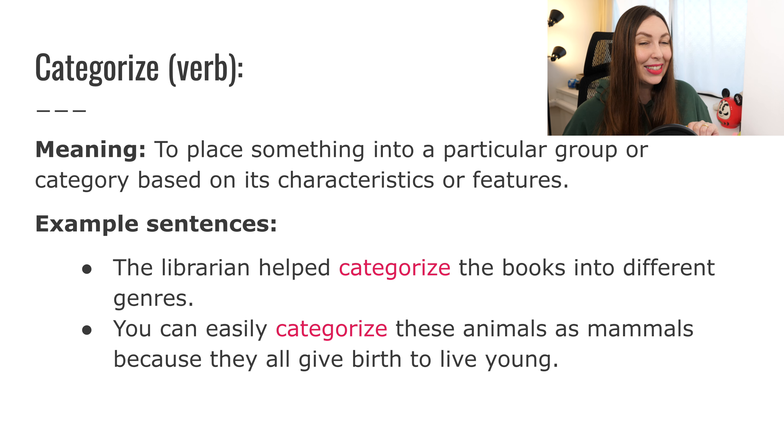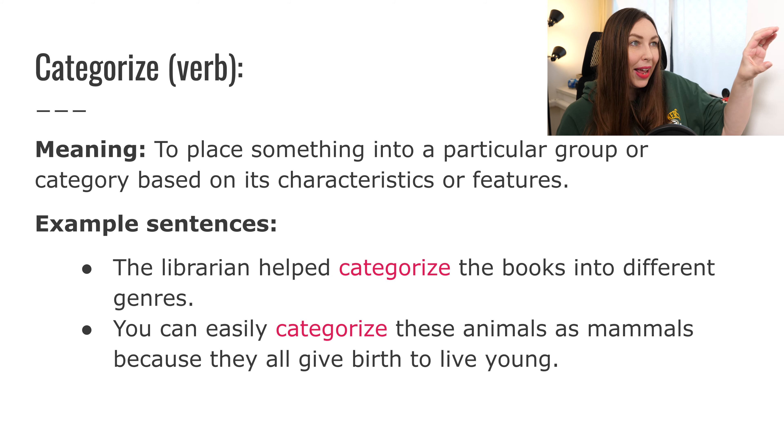Next: categorize. It is a verb, meaning to place something into a particular group or category based on its characteristics or features. As a young student in America, our science teacher often had us categorize things — for example, categorizing animals. That means putting the animal into their specific group based on whether they're a mammal or if they lay eggs. You put everything in their correct group — you categorize them.